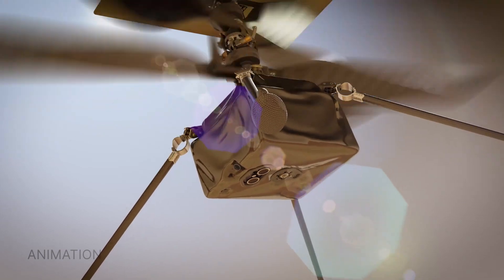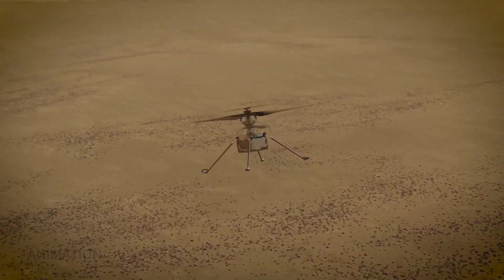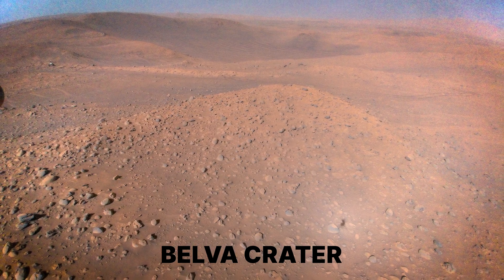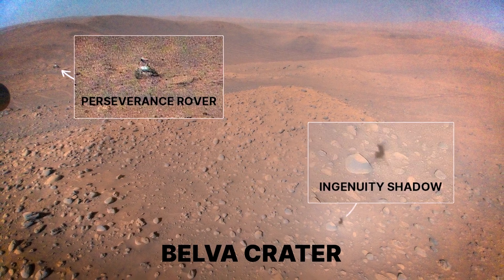Our team also devised new ways to target the high-resolution camera, which allows us to provide advanced reconnaissance imaging for the rover. And we were able to take stunning shots like this one of Belva Crater from Flight 51.